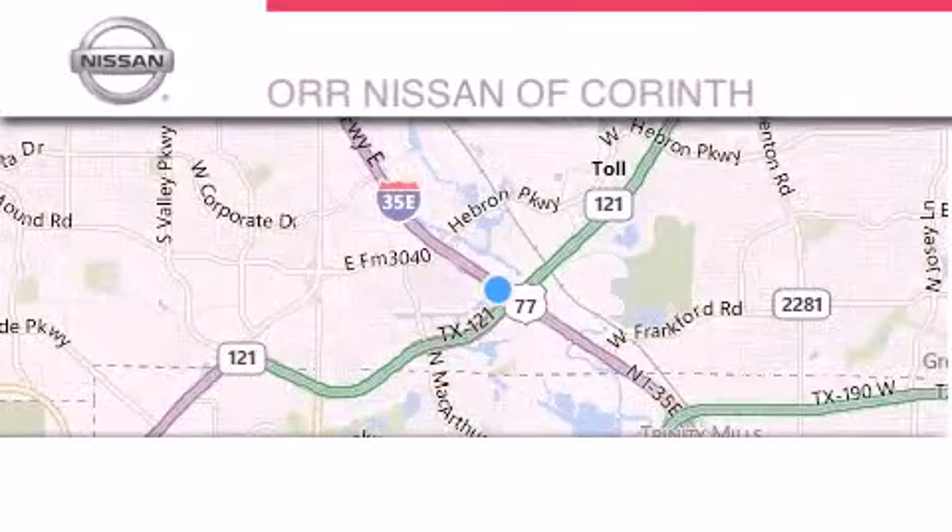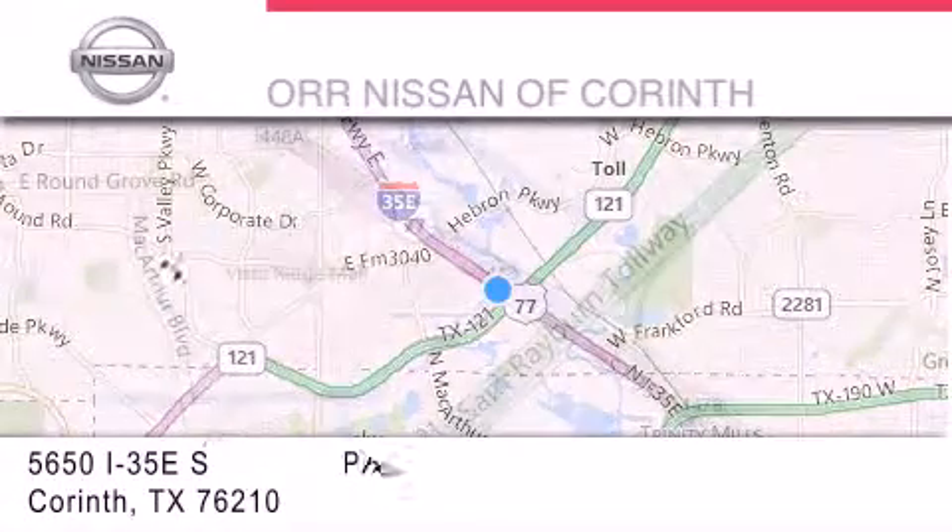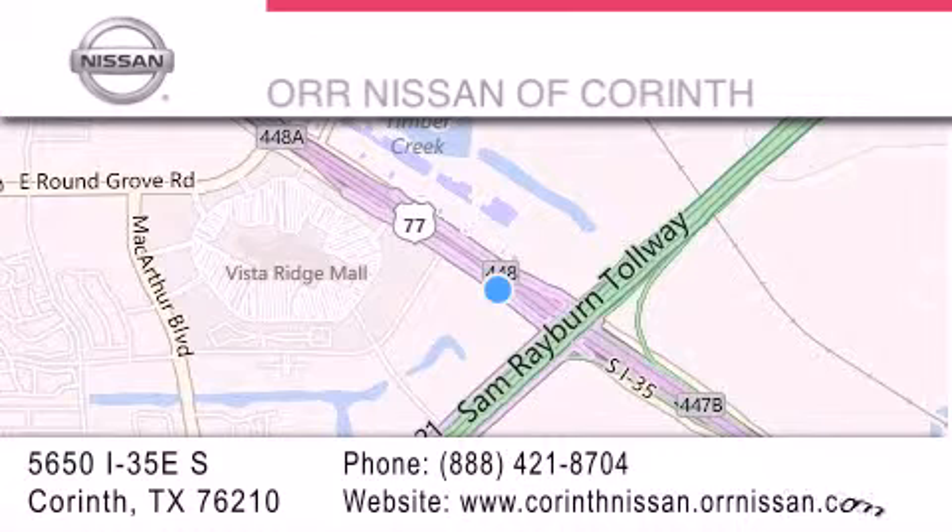Thank you for considering ORR Nissan of Corinth for your next luxury vehicle. If you have any questions, please visit our website, give us a call, or stop by our dealership located at 5650 Interstate 35 East South in Corinth.